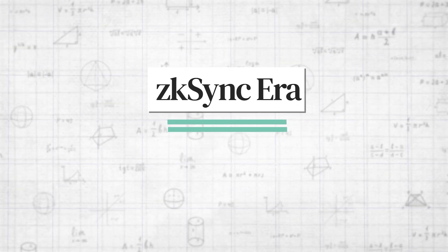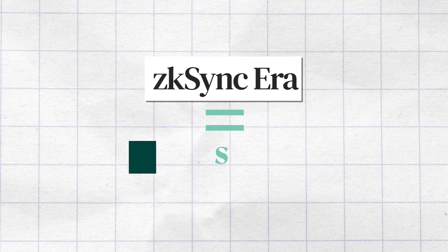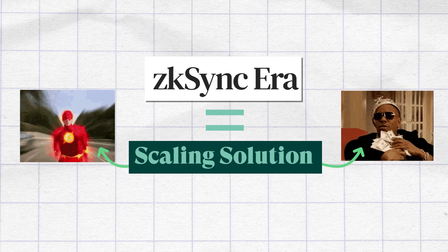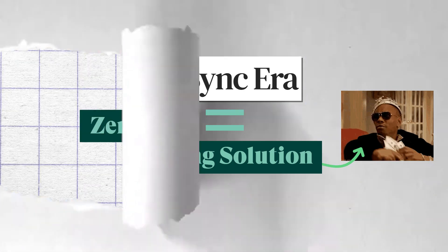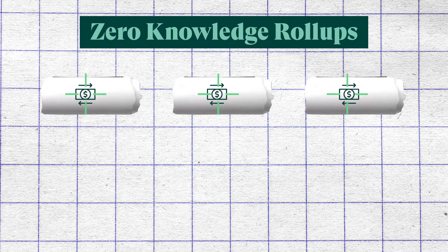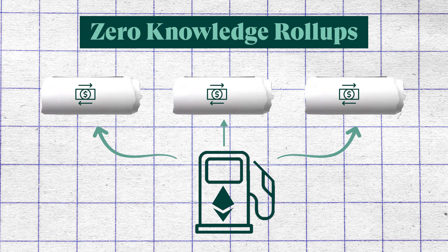ZK Sync is a scaling solution for Ethereum, so it basically aims to make Ethereum faster and cheaper. ZK Sync uses zero-knowledge roll-ups, a type of scaling technology that bundles up batches of transactions, which are then validated as a single transaction on Ethereum. Since the transactions are bundled up, users share the gas cost among themselves. This has a major upside cost-wise in that, unlike some L1s and L2s, the fees get cheaper with more transaction demand. However, the reverse is also true, meaning fewer transactions equals higher fees.